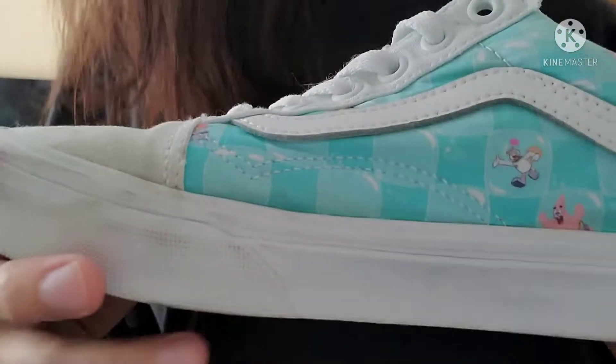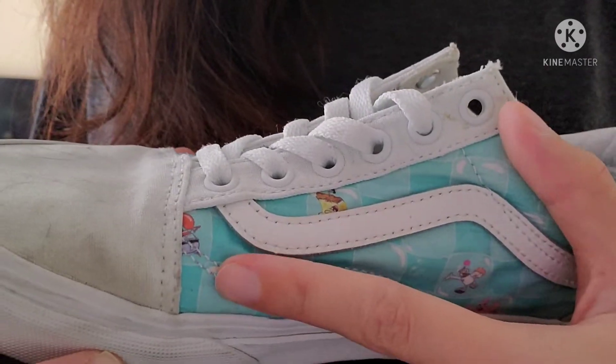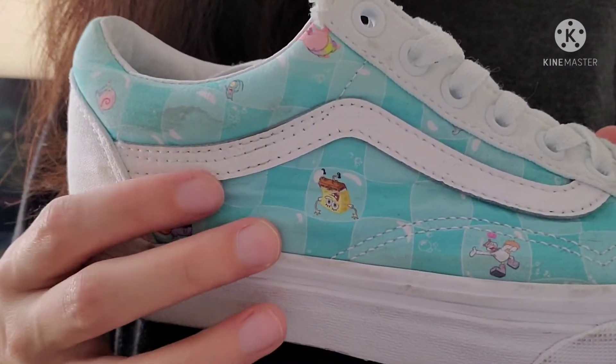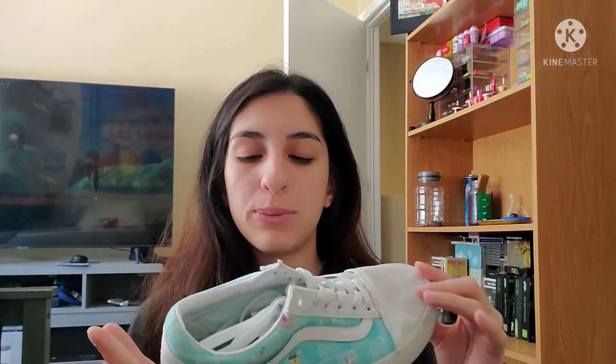And then these ones are super dirty, I'm not even going to lie. But these are the limited edition SpongeBob collection. They're just checkered with all the SpongeBob characters — they have Gary, Patrick, Sandy, SpongeBob, Mr. Krabs. It's like bubbles and checkers. I still have the box for them because the box was just so SpongeBob-themed. And on the bottom of the other SpongeBob shoe, it's plankton smushed in a bubble with bubbles around it. It's so stinking cute.